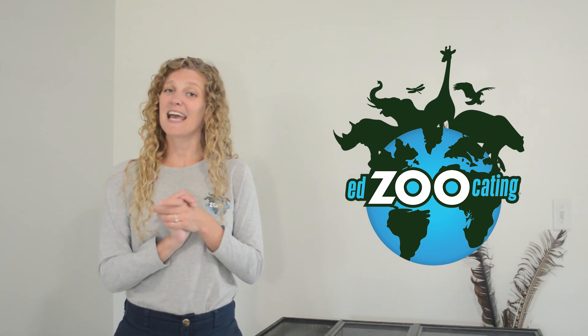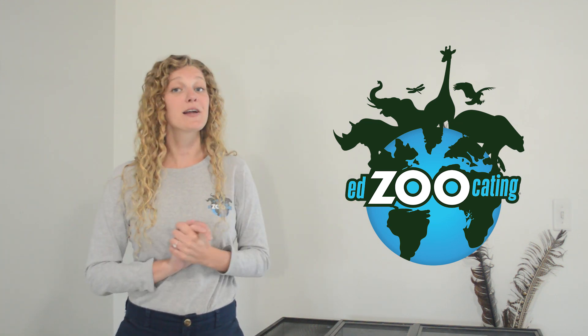Hi everybody, my name is Sarah and welcome back to Edzucating Adventures. Today I'm very excited because we're going to be exploring some really amazing facts about a bird that I have a feeling a lot of us are already familiar with. Think a bird that's very tall, think a bird that's very pink, and think a bird that maybe likes to stand on one leg. If you're thinking of a flamingo, you're exactly right. Today we're going to be exploring some amazing facts about flamingos. Let's get into it.